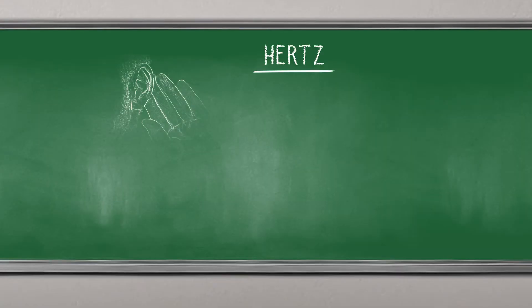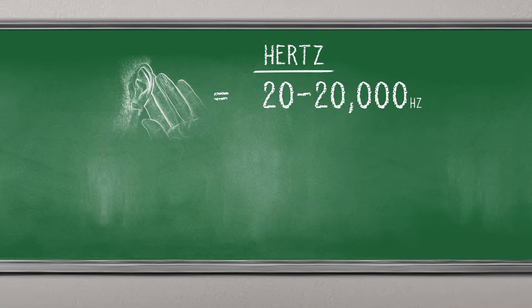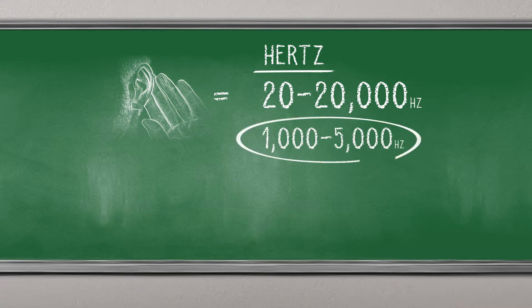First, let's start with Hertz. Humans can hear from 20 right to about 20,000 Hertz. We hear best around 1,000 to 5,000 Hertz. For reference, a dog can hear up to 50,000 Hertz.